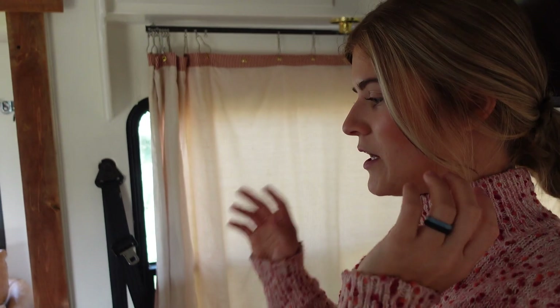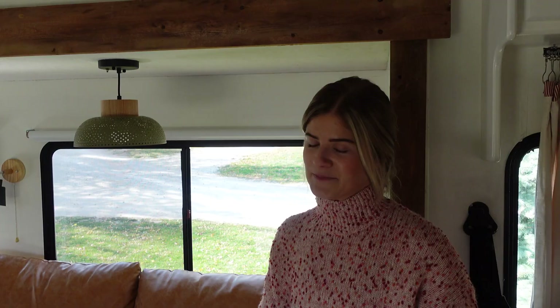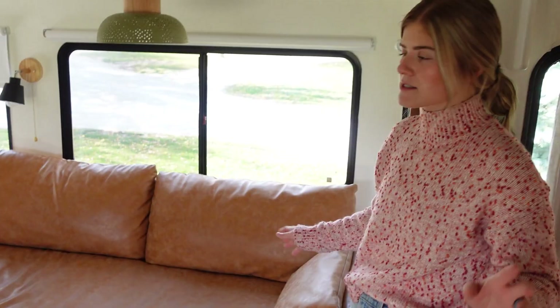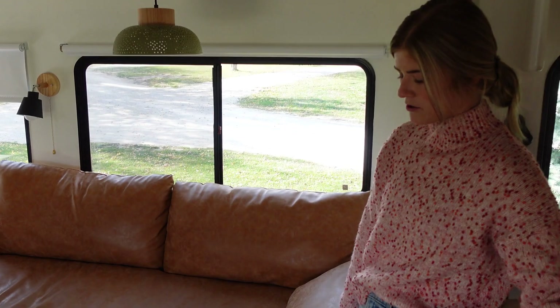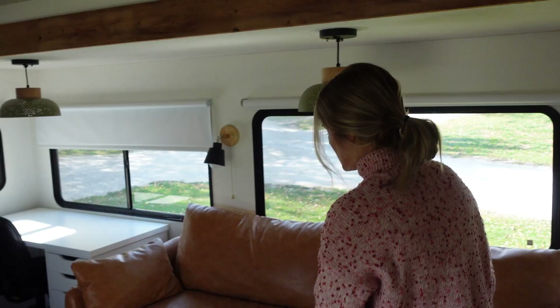Moving on to the living room. Remy's got her little dog bed and blanket — she's a very cozy dog who loves her pillows and blankets. We have our couch that we actually brought from one of our apartments. It's from Albany Park. We love the leather — it's easy to wipe off dog hair or anything you spill on it. It fits perfectly for the space. And then we have a coffee table and a rug, both from Target.